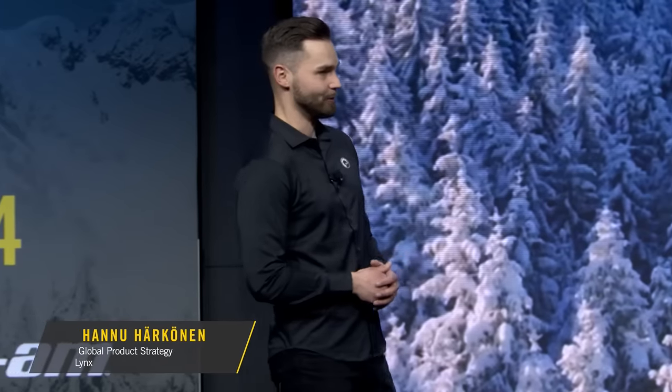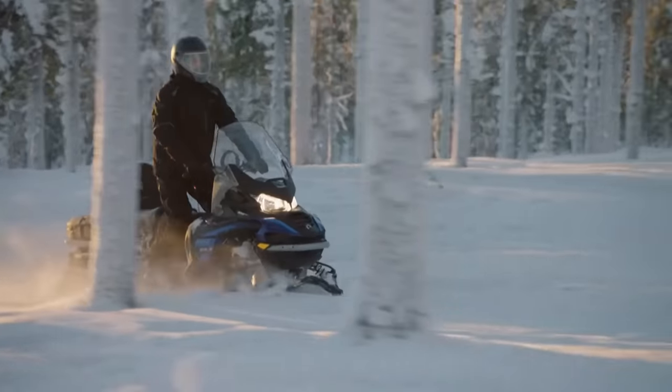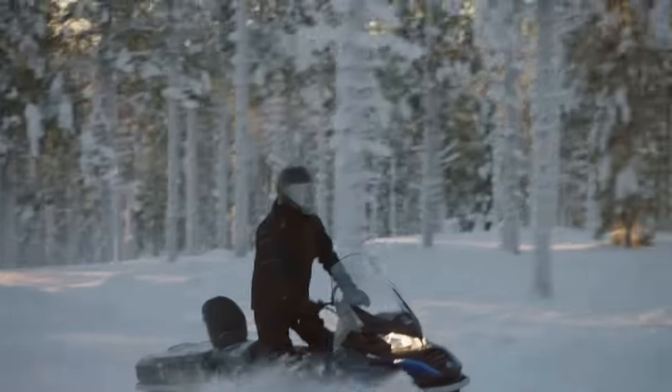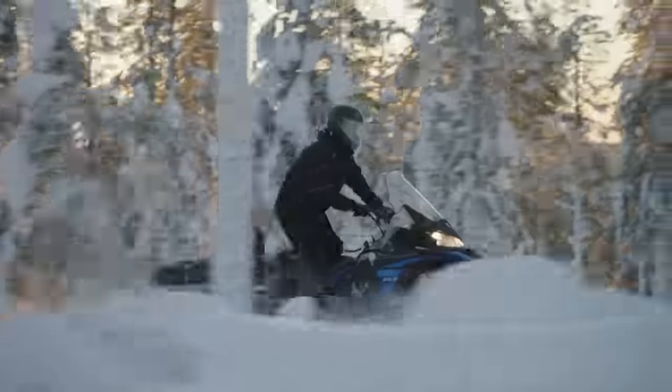We're going to kick things off with some exciting product news that's exclusively for our Nordic riders. You already know the Lynx Commander to be the most multi-talented sled in the Lynx lineup. It's not just the beast that pulls the heaviest loads with ease, but it's also the sporty crossover that masters the harshest conditions on and off trail. It has redefined the concept of the modern wide-track snowmobile, so it's no surprise that it's been the best-selling snowmobile in Europe since we first introduced it in 2009.